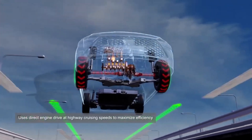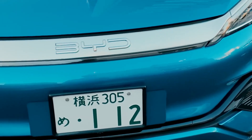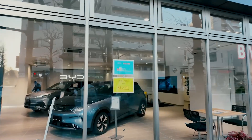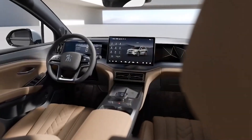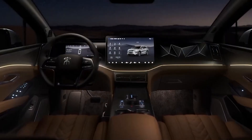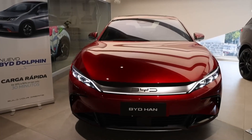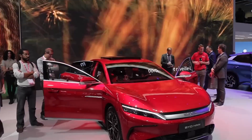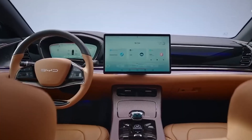When it comes to fuel efficiency, BYD hybrids are again top performers. With a fuel consumption rate of just 2.9 liters per 100 kilometers, they use less fuel than many competitors. The Toyota Prius, for example, has a fuel consumption rate of about 4.4 liters per 100 kilometers, meaning BYD hybrids are more economical in terms of fuel usage, which can save you money in the long run.